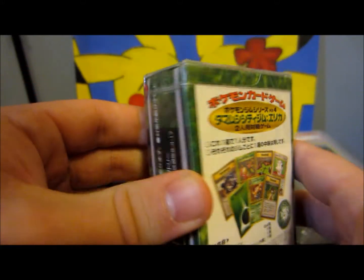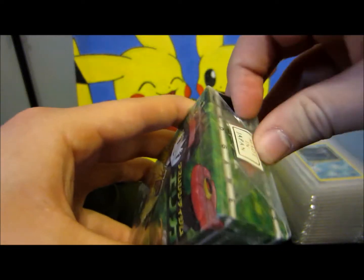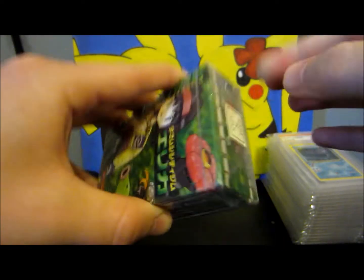There's a look at the back. Really nice little themed deck — they're really nice and small. So let me open this up and let's see what it comes with.